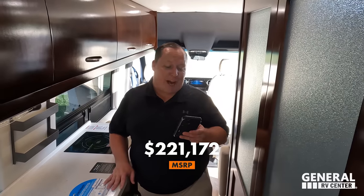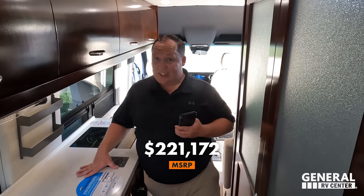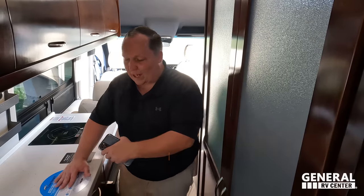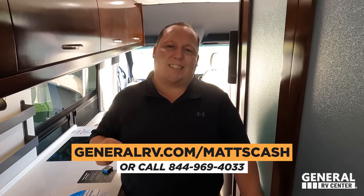Now it's time for the MSRP. The MSRP on this motorhome is $221,172. It is a 2023, so it's not one of those heavy discounts, but the everyday low price is $189,995 — pretty good for the size, specs, and everything you get on this Mercedes chassis. We are back with General RV to get everybody the best deal in America, so go to generalrv.com/mattscash, call 844-969-4033, or click the first link below to work directly with Becky.